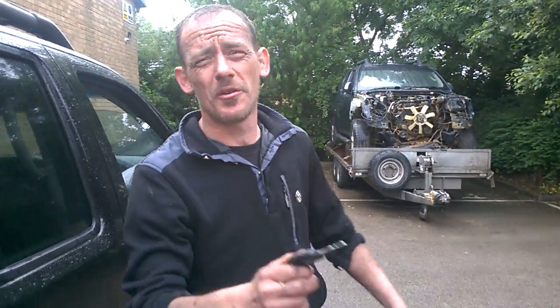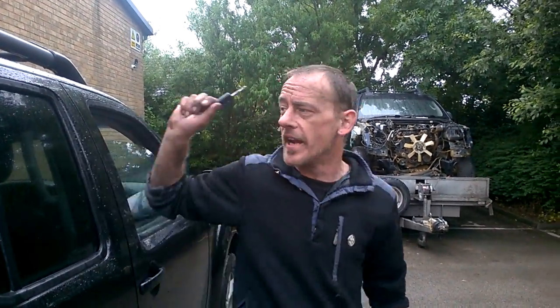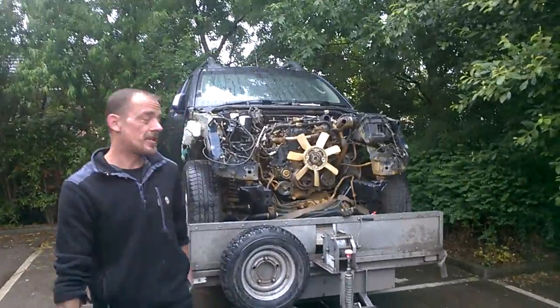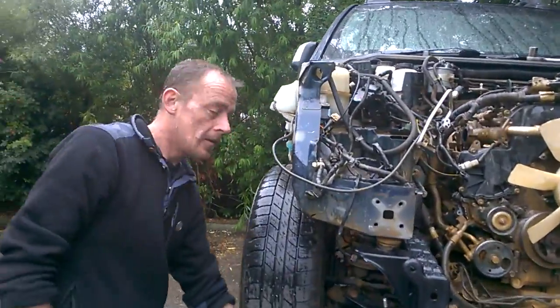I've got some further news for you, and I bet people are going 'oh no, not more bad news — you're going to knock a grand off my truck.' But it's better the devil you know than the devil you don't know. Nissan needs to get the finger out and extend the warranty on the 2010 cars.